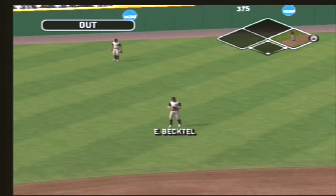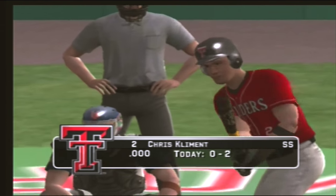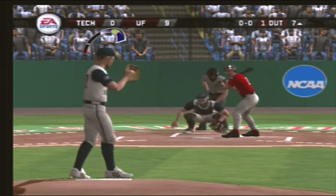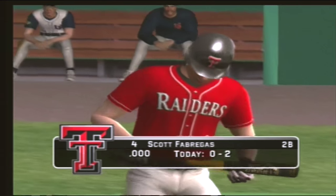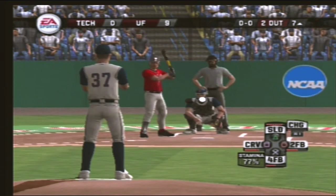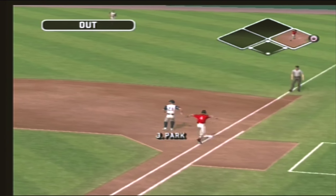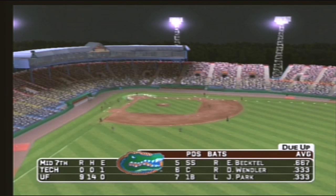Shallow left — makes the catch for the first out. Number two is 0 for two today. Two gone. Number four is digging in. Ground ball to the second baseman, throw to first — that retires the side and keeps the no-hitter going. With six and a half innings down, it's nine to nothing.